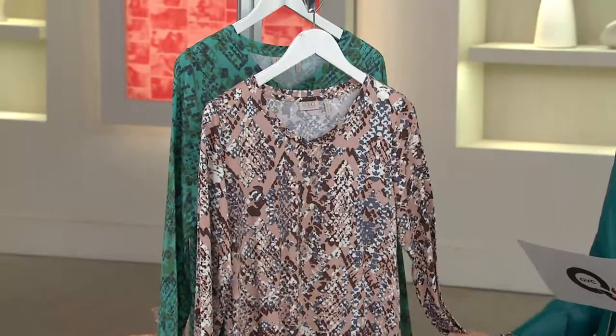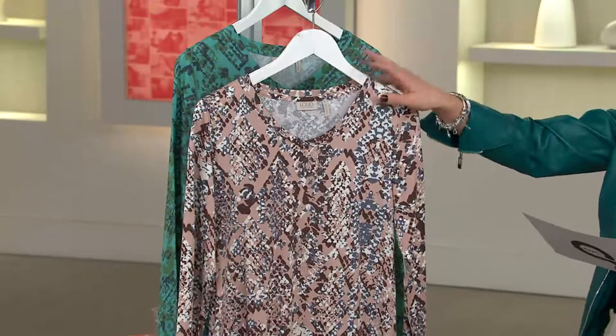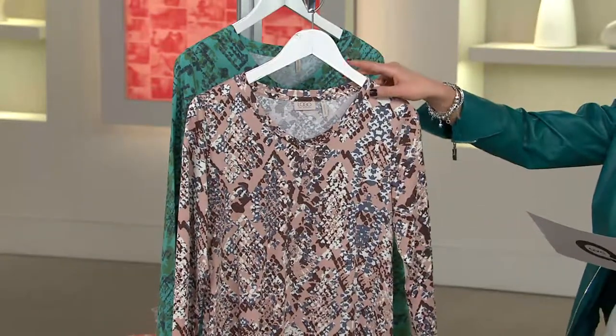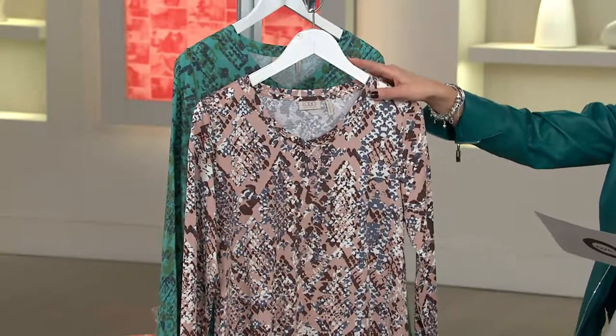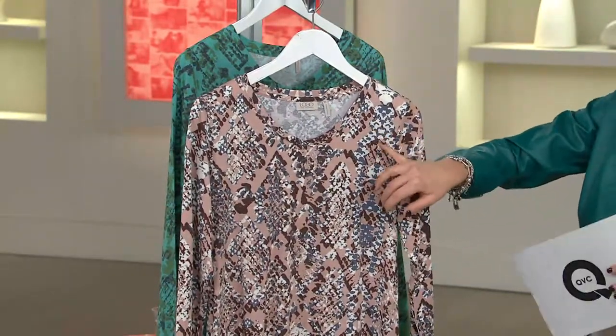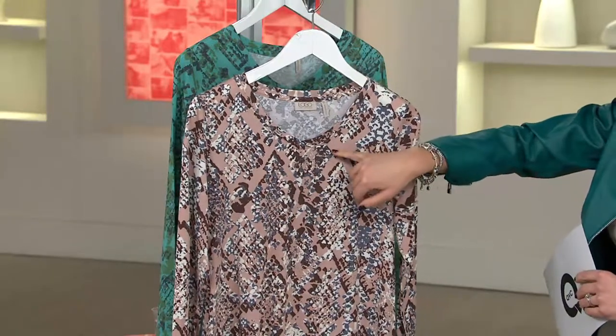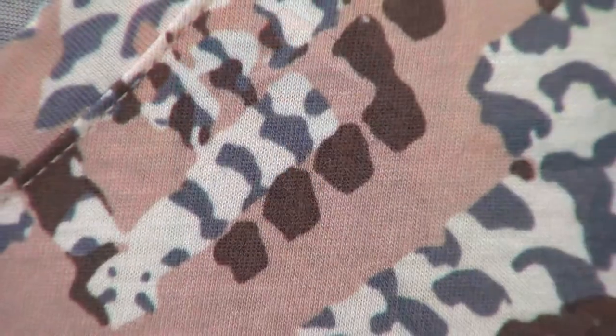This is such a yummy, feel-good fabric, as good as it looks. So here are your colors in this long-sleeved top, again with that chic asymmetric hem. This neutral colorway is going to pair great with gray and your chocolate bottoms, because you have little pops of gray in this kind of newspaper-type print.